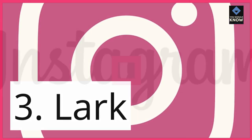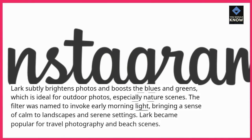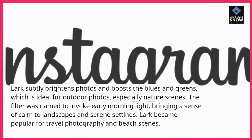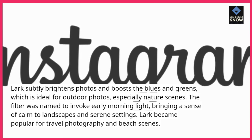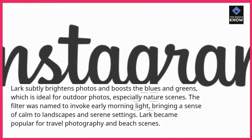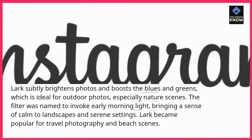3. Lark. Lark subtly brightens photos and boosts the blues and greens, which is ideal for outdoor photos, especially nature scenes. The filter was named to invoke early morning light, bringing a sense of calm to landscapes and serene settings. Lark became popular for travel photography and beach scenes.